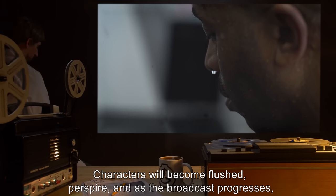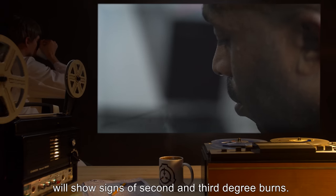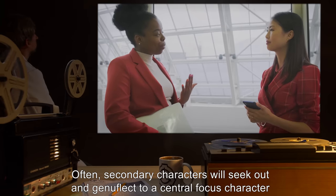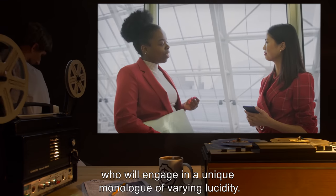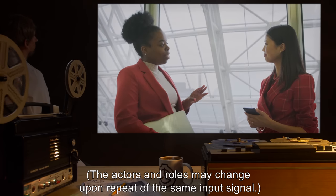Internal scenes will show signs of a rise in temperature, and in later stages, materials will melt, discolor, or spontaneously burst into flame. Characters will become flushed, perspire, and as the broadcast progresses will show signs of second and third degree burns. Often, secondary characters will seek out and genuflect to a central focus character, who will engage in a unique monologue of varying lucidity. The actors and roles may change upon repeat of the same input signal.